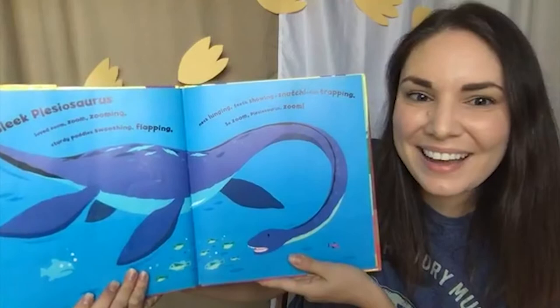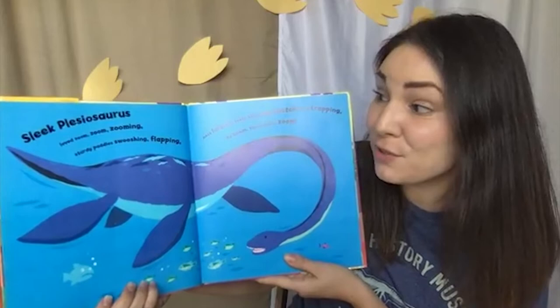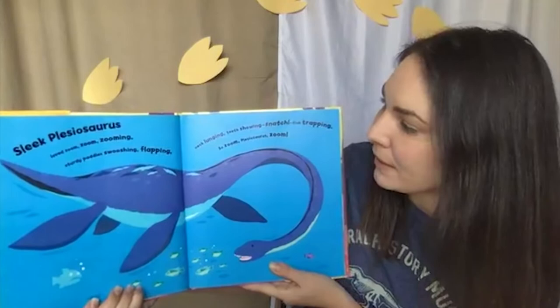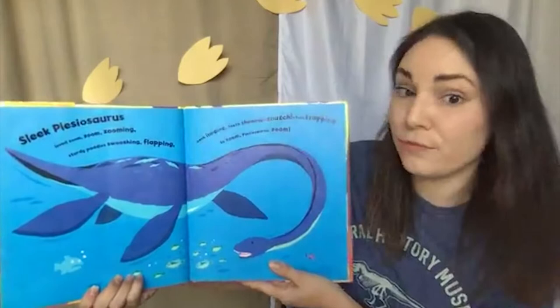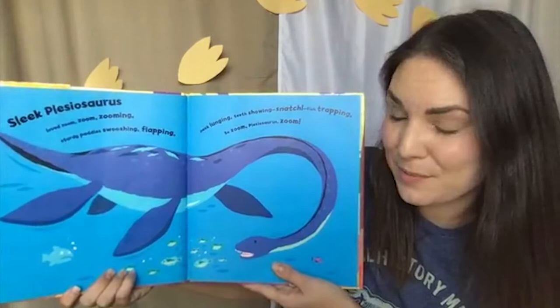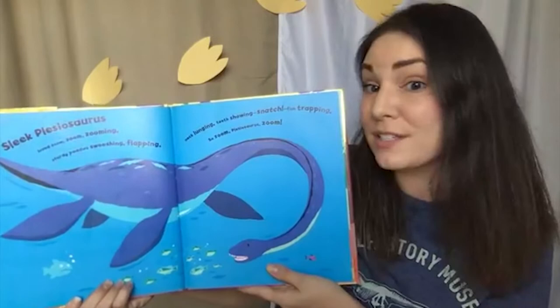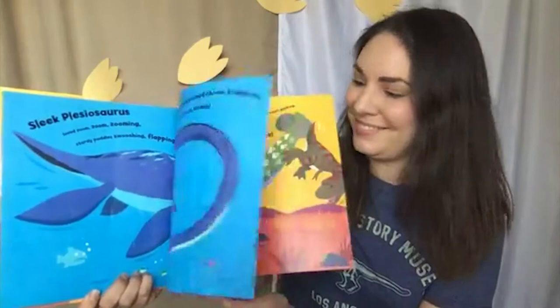Where are we now? It's very blue — I think it's the ocean. Sleek Plesiosaurus loved zoom, zoom, zooming. Sturdy paddles swooshing, flapping, neck lunging, teeth showing, snatch, fish trapping. So zoom, Plesiosaurus, zoom. These amazing creatures are also not technically dinosaurs, but they lived at the same time as dinosaurs in the ocean. That long neck would have been great for slashing through the water and grabbing a fish before it even knew what was coming.